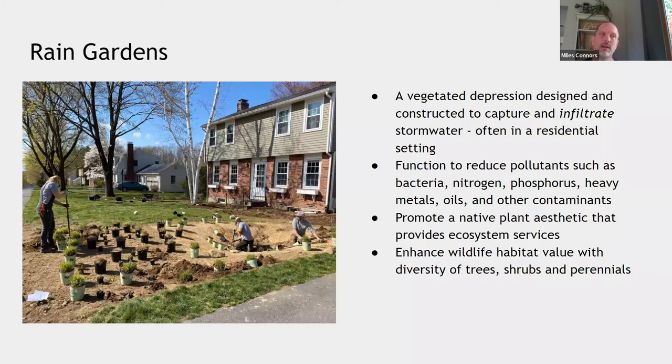Rain gardens promote a native plant aesthetic that provides ecosystem services — that's one of our specialties. I'm a plant person, a horticulturalist by trade and by passion. I'm focused on making livable places, making urban settings more wild and functional for wildlife habitat and stormwater management. Post-construction aesthetic value is a big opportunity, and we've noticed these projects provide enhanced wildlife habitat with diversity of trees, shrubs, and perennials.